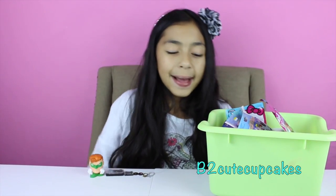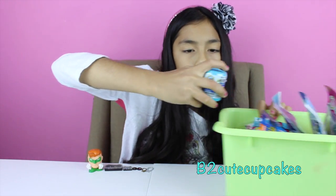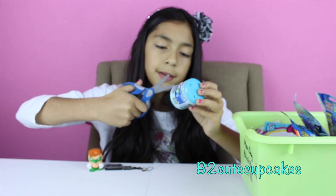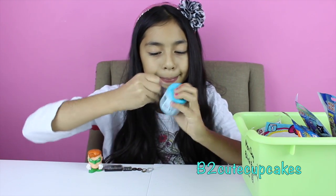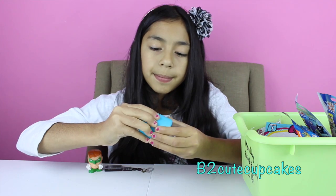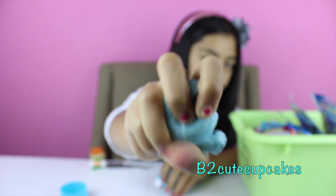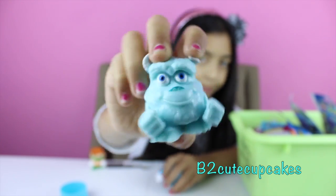On to my third blind bag. I got Disney Pixar Mashems. It wasn't too hard this time. We got Sully — he's blue and really big. I've got him a few times. Very cute, but oh well.